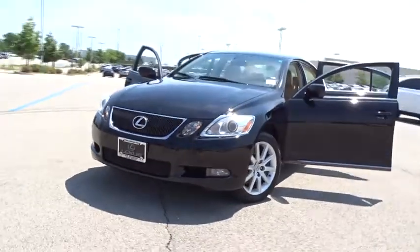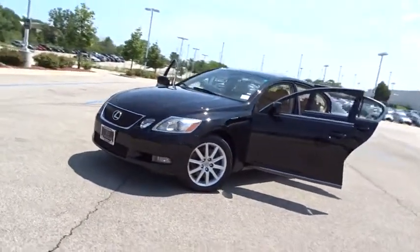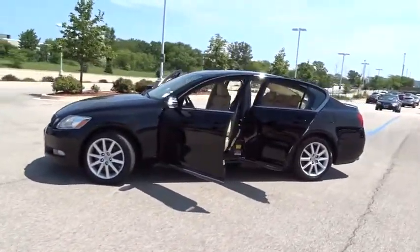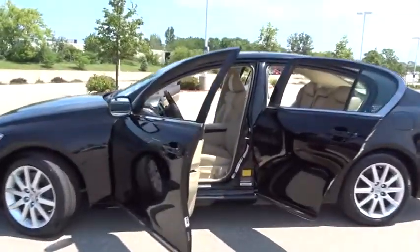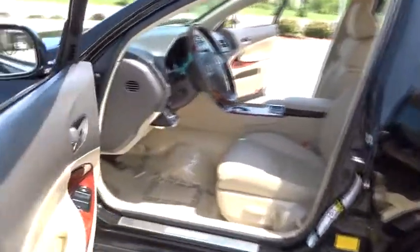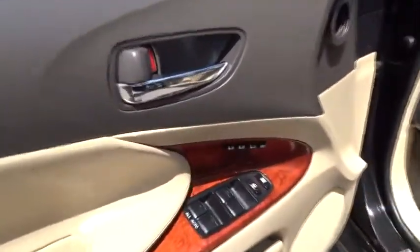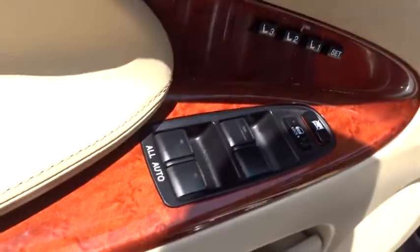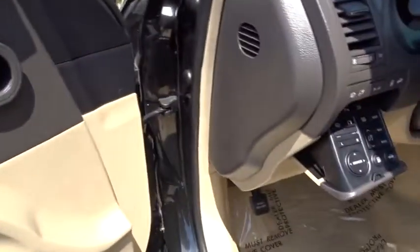The 2007 Lexus GS 350. The GS 350 boasts a 3.5 liter V6 with a 303 horsepower output under its hood. Yet this beautifully built car remains a luxury sedan first and foremost, with its plush interior, high-tech amenities, and impressive standard equipment.